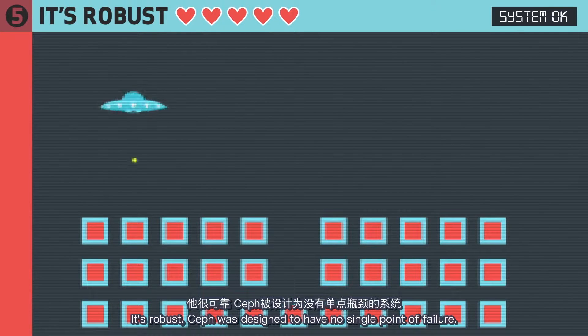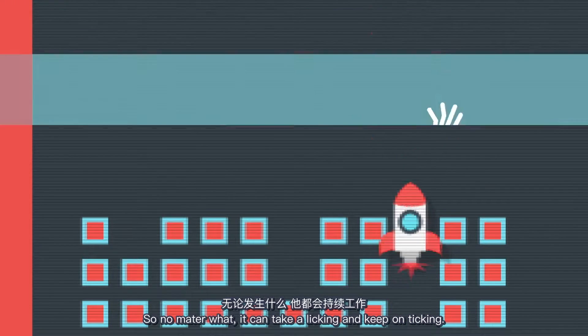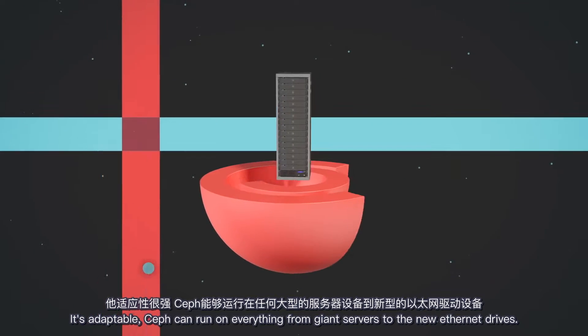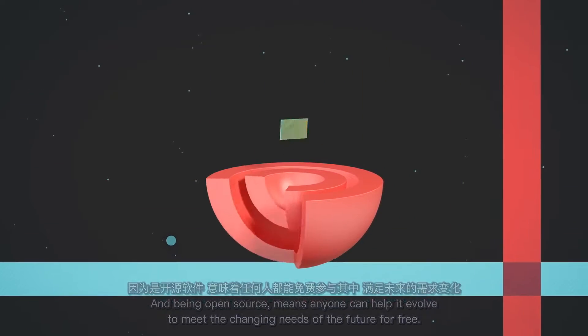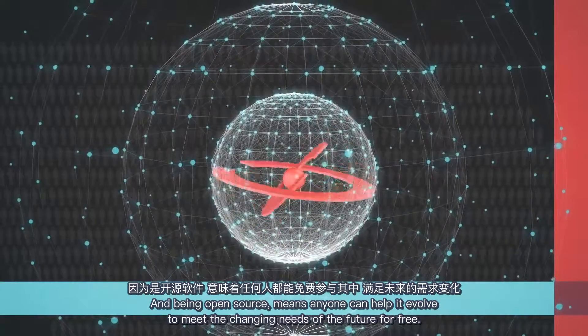It's robust. Ceph was designed to have no single point of failure, so no matter what, it can take a licking and keep on ticking. It's adaptable. Ceph can run on everything from giant servers to the new Ethernet drives. And being open source means anyone can help it evolve to meet the changing needs of the future.